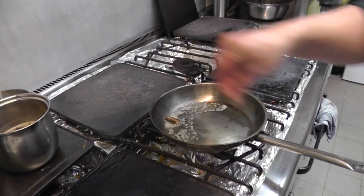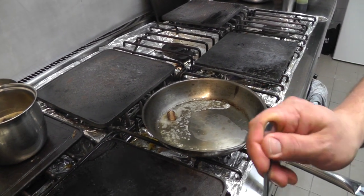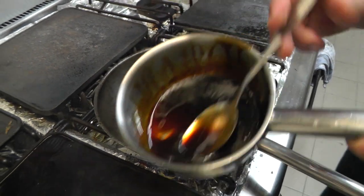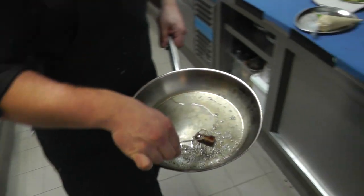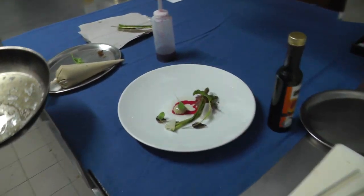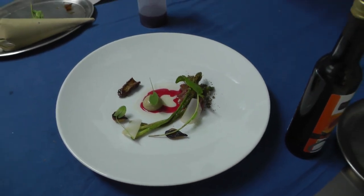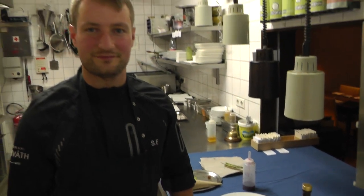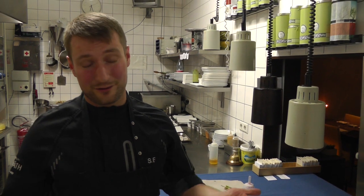We flavor it with salt and a little bit of butter, and we add a small amount of our vegetable spice on the top so it gets an intense taste. Thanks a lot for watching my movie, and I want to say Bon Appétit — or as we say in Austria, Maitzat.